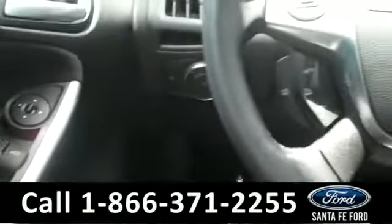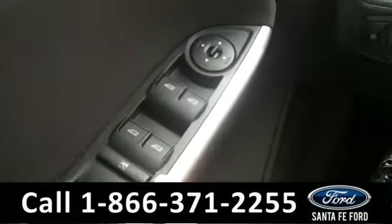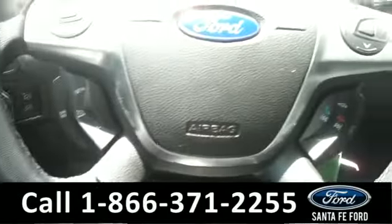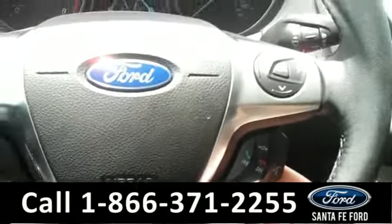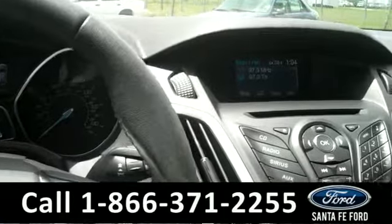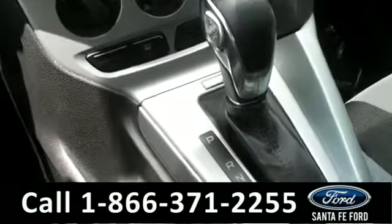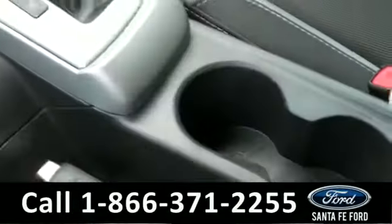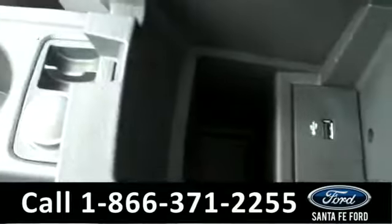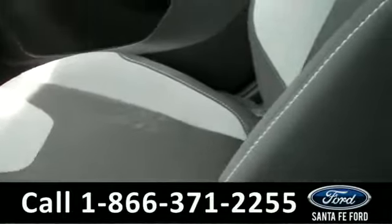The inside is in great condition. There are powered locks, windows, and mirrors located on the driver's side door. There's also a Bluetooth system on the steering wheel, two eye-level digital displays. There's also Sirius satellite radio and Sync by Microsoft Technology, which includes a USB and an auxiliary port for more music variety. And the seats are cloth.